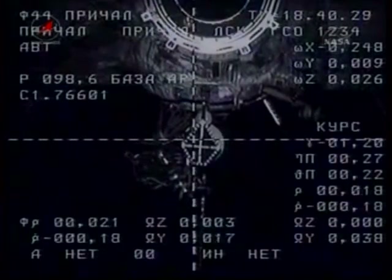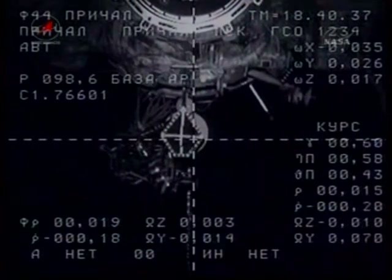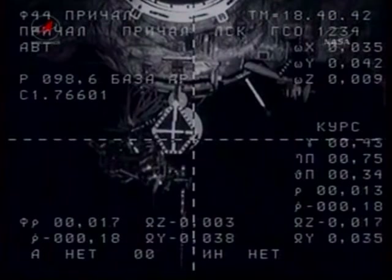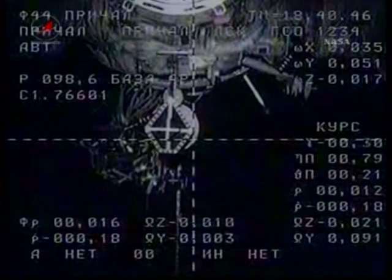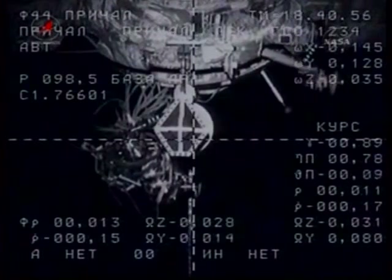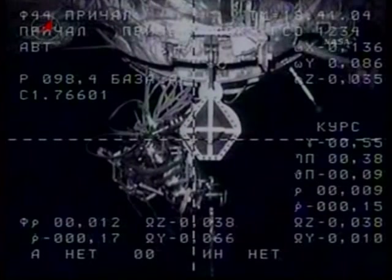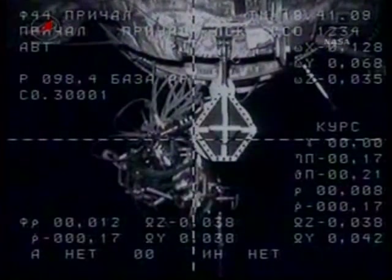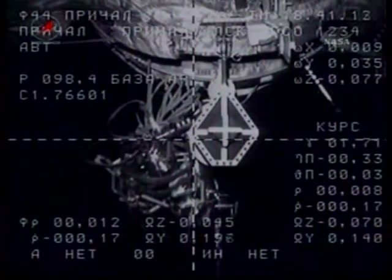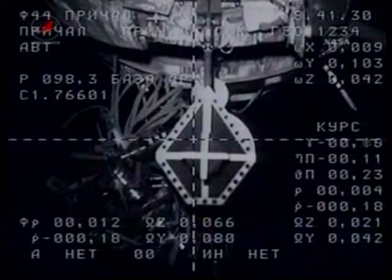Continuing to close at a rate of one-tenth of a meter per second. Range rate is nominal, and the target has shifted from the center by about one square. Copy. Range three meters. Copy. Maxim, everything's great. Range is about one meter. Standing by for contact and capture. Closing rate nominal, standing by for contact. Copy.